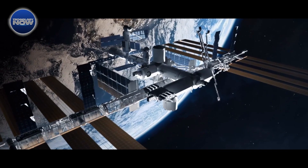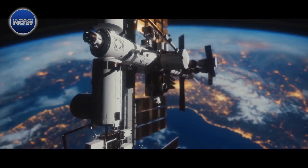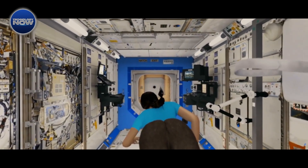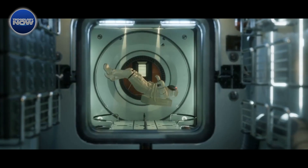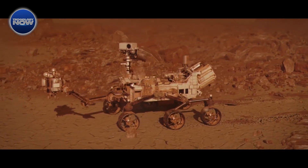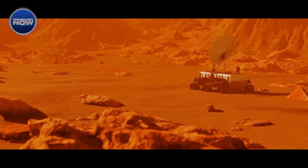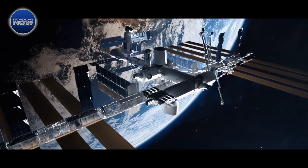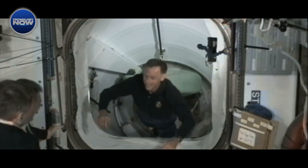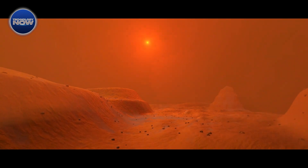Last year marked a milestone in space exploration that seems straight out of science fiction. NASA successfully produced oxygen on Mars, utilizing a microwave-sized device attached to the Perseverance rover. Carbon dioxide was converted into a precious 10 minutes of breathable oxygen. This breakthrough not only showcased the ingenuity of NASA's scientists and engineers, but also opened the door to new possibilities for sustaining human life on the Red Planet.